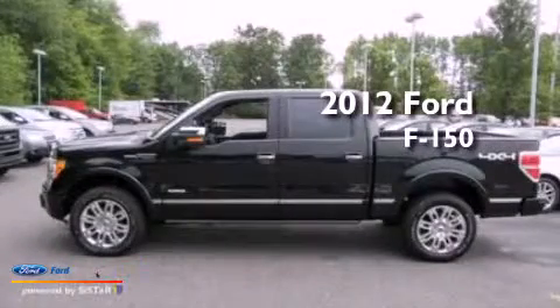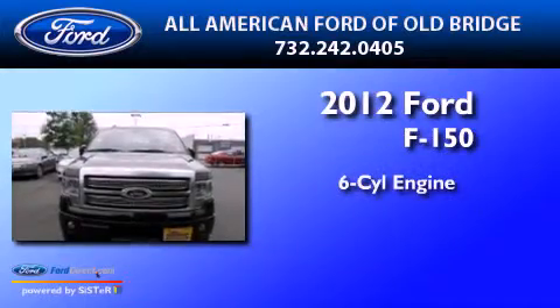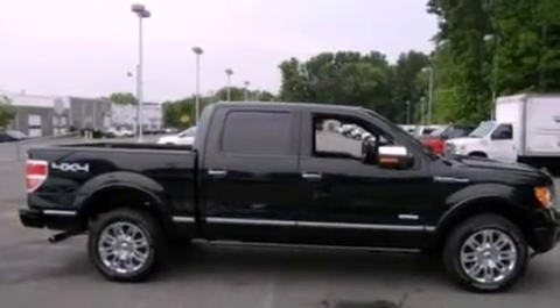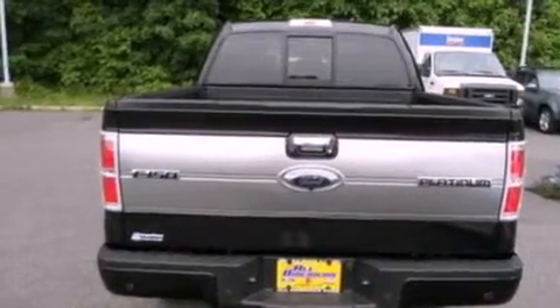This is a brand new 2012 Ford F-150. It features a six-cylinder engine, an automatic transmission, and four-wheel drive. Its top features include a double wishbone independent front suspension and traction control and stability control systems.